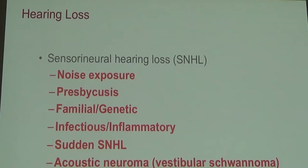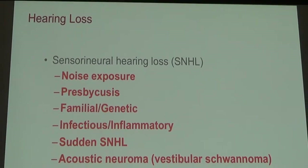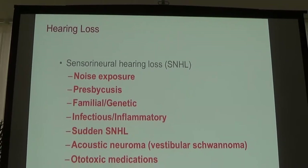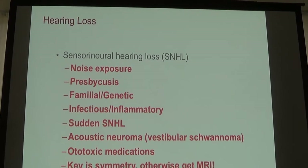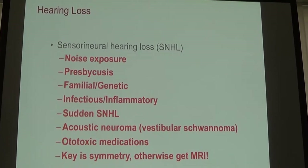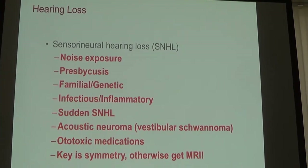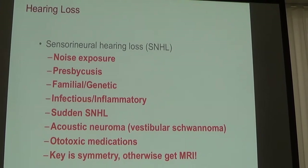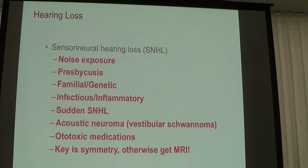Sensorineural hearing loss is hearing loss from the inner hair cells. The hair cells inside the cochlea allow us to send a signal from the cochlea to the brain through the hearing nerve. Damage to those hair cells from things like aging, genetic predisposition, or noise exposure causes a nerve hearing loss.